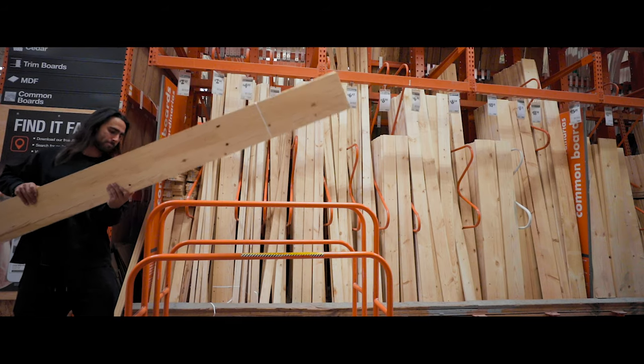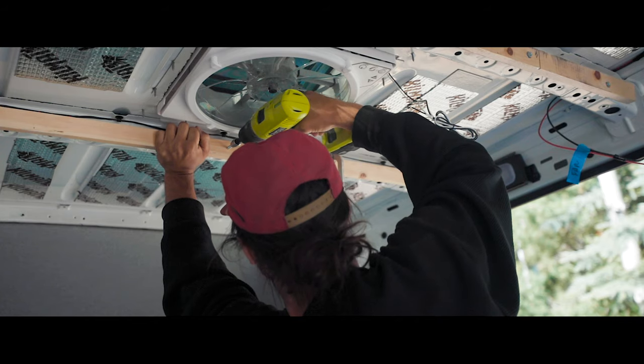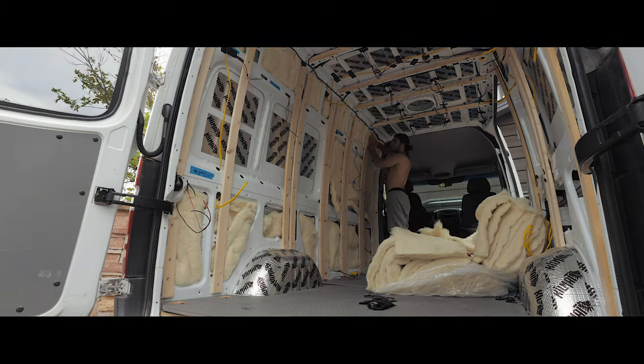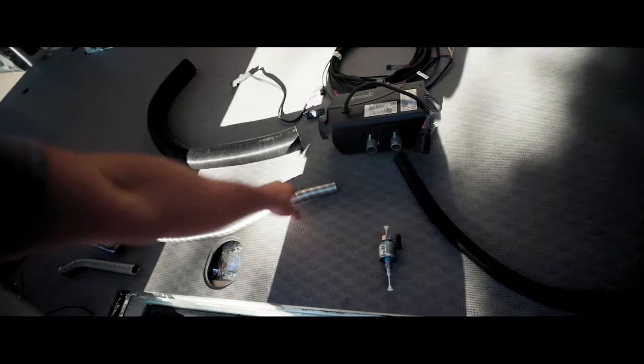Most of the foundational parts of my van build are complete, including building out and insulating my subfloor, installing my wall studs and roof rafters, and running the electrical wires throughout the van. I also got my windows installed by a shop in Salt Lake City and spent my entire last weekend stuffing my van with Havelock Sheep Wool. In this episode, I take on some demolition and start the install on my Espar diesel heater.